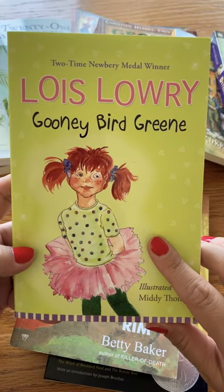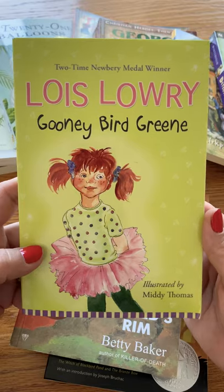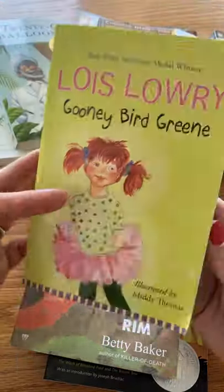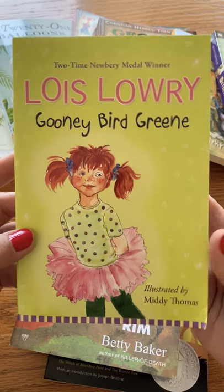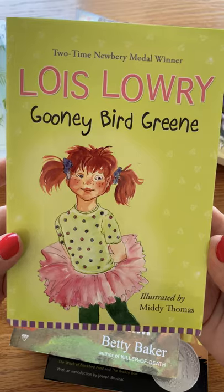Rounding out the top 10 reads for the early years is Goony Bird Greene. Goony Bird is also part of History, Bible, Literature D, and it follows an adorable little girl as she works her way through second grade and tries to stand out as much as possible. So there you have it — the top 10 must-reads for Sunlight in the early years. Do you agree? Is there anything you would add? Let us know.